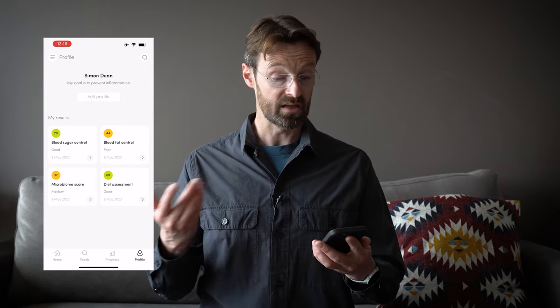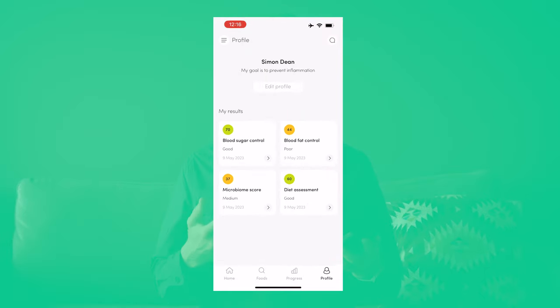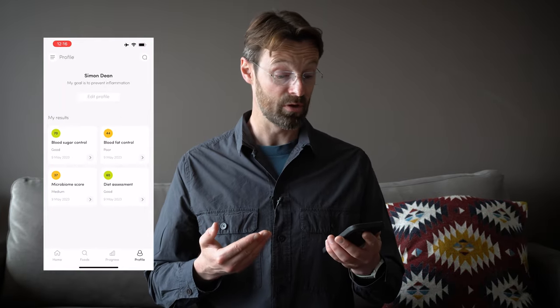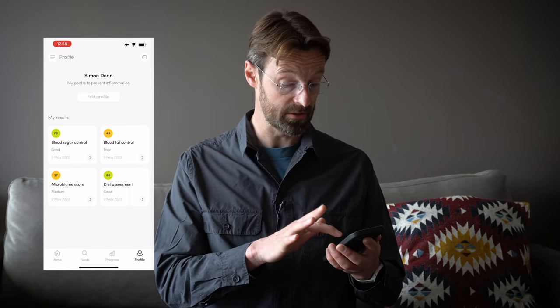They look at all of this alongside your diet and give you four scores. My blood sugar control is good, my blood fat control is poor, my microbiome score is medium, and my diet assessment is good — which makes sense since I'm eating 30 different plant-based foods a week, which should improve my microbiome score over time.